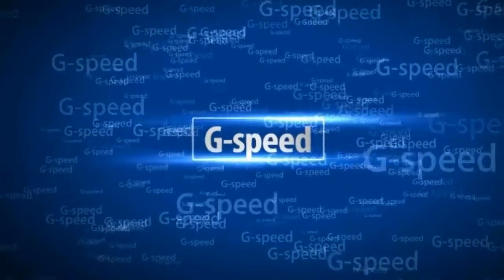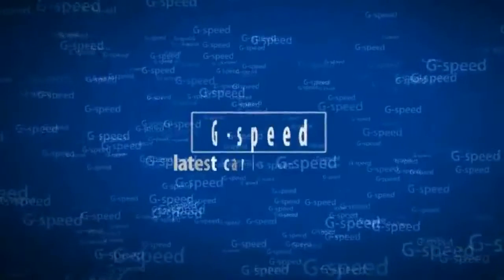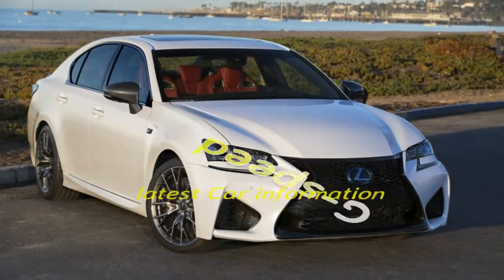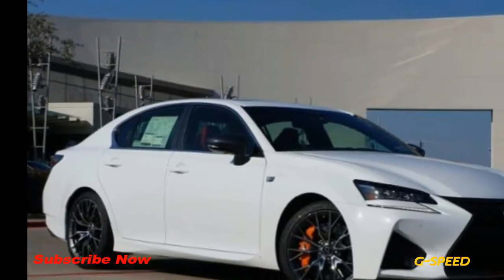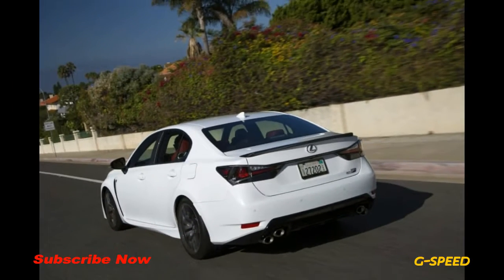Welcome. Lexus is celebrating 10 years of F branded performance vehicles by showing off special editions of its GSF and RCF at the Chicago Auto Show. The two limited edition models were first unveiled at last year's Tokyo Auto Show, where Lexus announced it would build a combined total of 500 GSF and RCF 10th Anniversary Edition models for Japanese consumption.